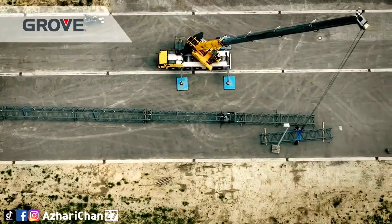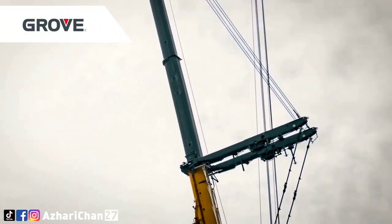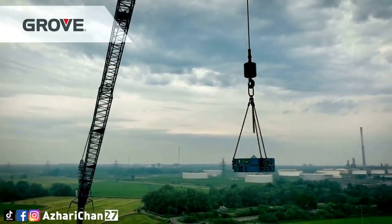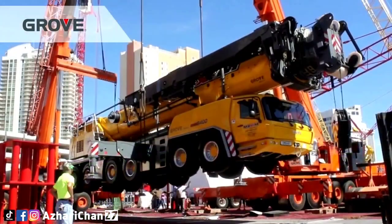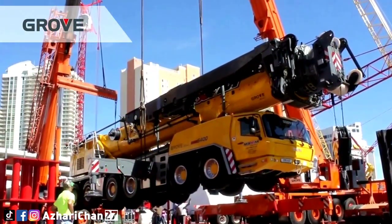The GMK 6400 is powered by an eight-cylinder, water-cooled, turbocharged Mercedes-Benz OM 502 LA diesel engine producing up to 405 kilowatts, with a massive 650-liter fuel tank. It also comes standard with a state-of-the-art Mega Drive system, cutting-edge Mega Track suspension, and a ZF-Astronic automatic transmission system.